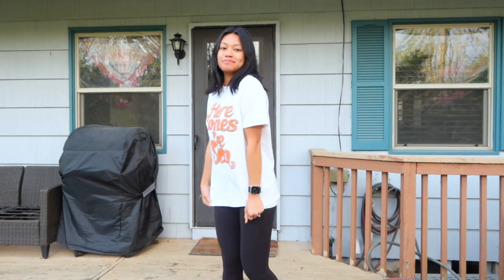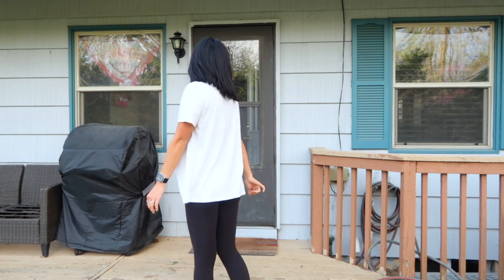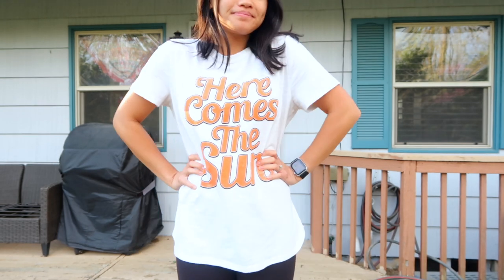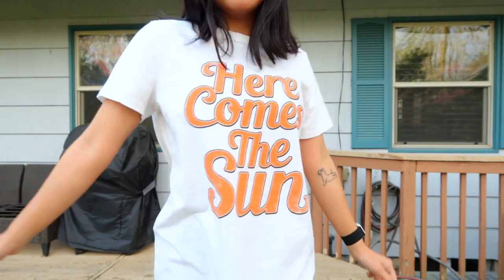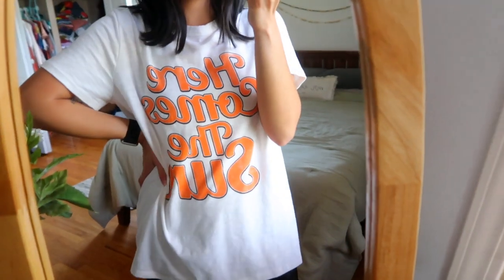Outfit number three I actually just wore over the weekend hanging out with one of my girlfriends. Although Teacher Style Box has outfits for work, they also have so many casual pieces to just lounge in, so this was perfect for a day at home. This shirt says 'Here Comes the Sun' and was perfect for a relaxing weekend in my leggings. If I was wearing this to school I would actually tuck it into a pair of jeans or even a midi skirt to spice up the look.